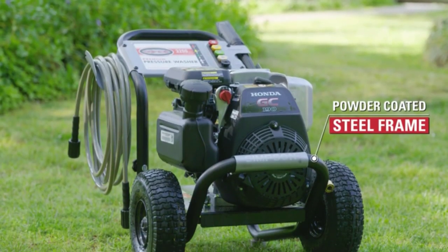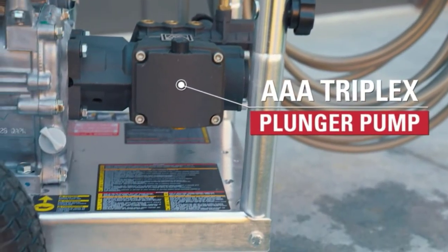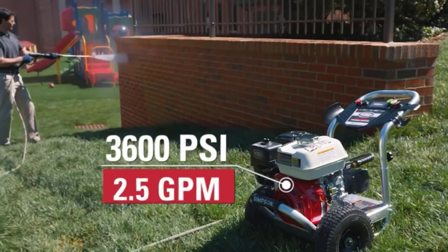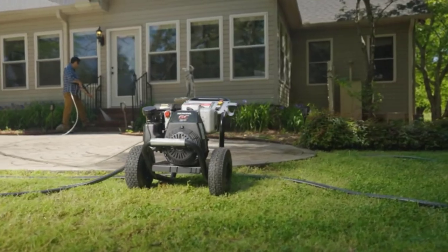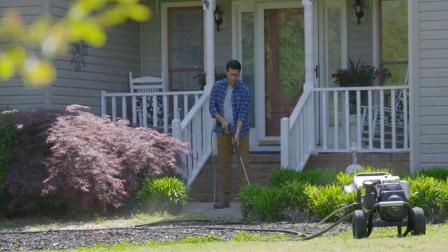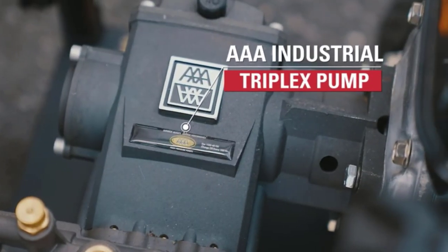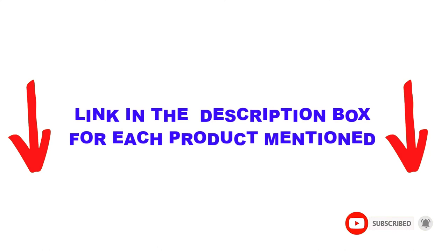Are you looking for the best Honda pressure washers in your budget? In today's video, we break down the top 5 best Honda pressure washers available on the market. This list is based on personal opinion, covering price, quality, durability, and more. These products are helpful for people like you — check the description below and subscribe for more videos.